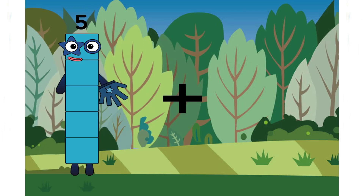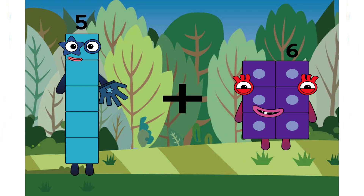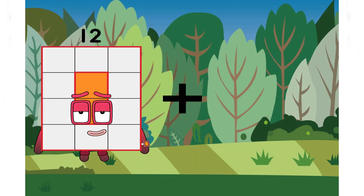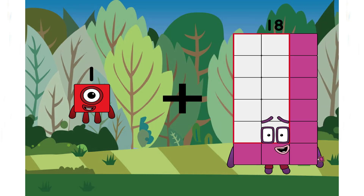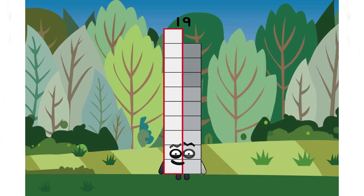Five plus six equals eleven. Seven plus eleven. One plus eighteen equals nineteen. Correct answer. Keep going, Claude.